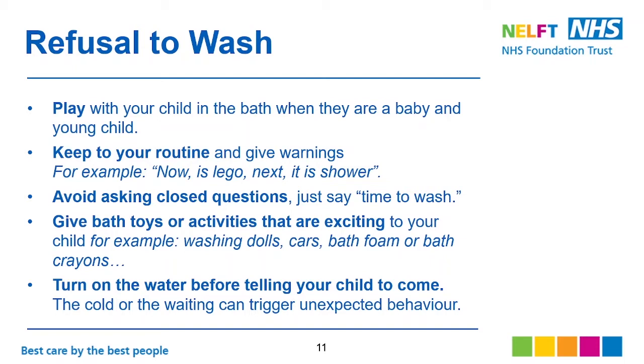Turn on the water before telling your child to come, as the cold or the waiting can trigger unexpected behaviors.